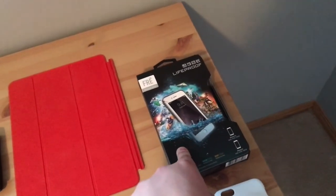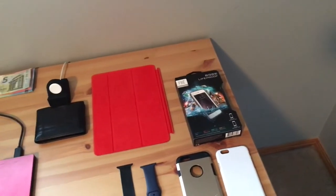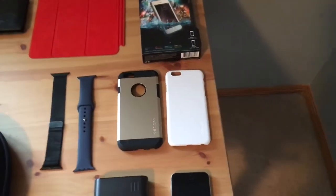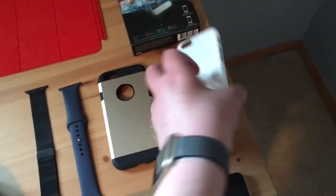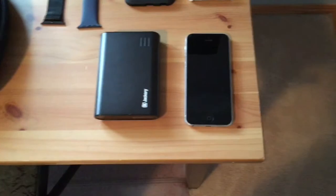This is the Lifeproof Fre for the iPhone 6s. When I was talking about the wireless headphones, the Lifeproof case and the wireless headphones go really well together because you don't have to plug in any cable. It protects your phone from water, dirt, snow — pretty much everything. The two cases I decided to bring on the trip are the Spigen Tough Armor and the Spigen Thin Fit — two different types of cases for different scenarios.